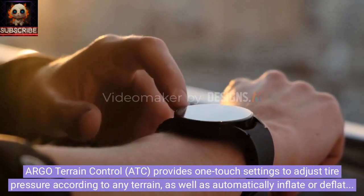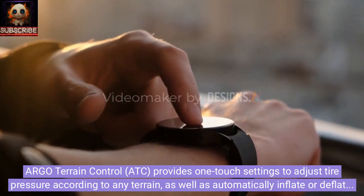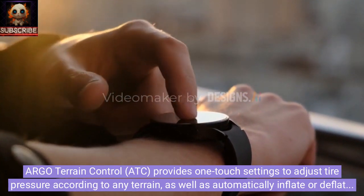Argo Terrain Control ATC provides one-touch settings to adjust tire pressure according to any terrain, as well as automatically inflate or deflate the tire for optimal performance.